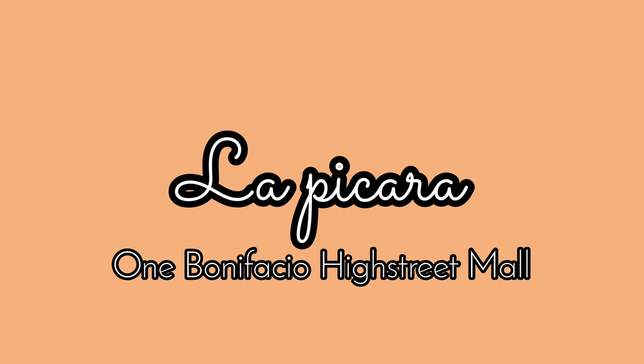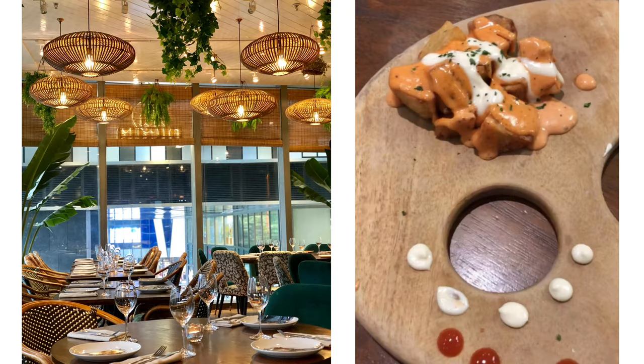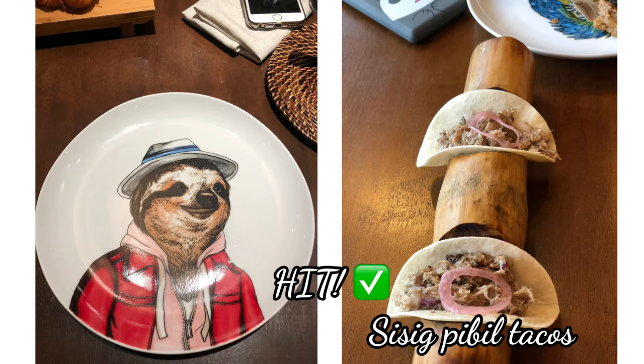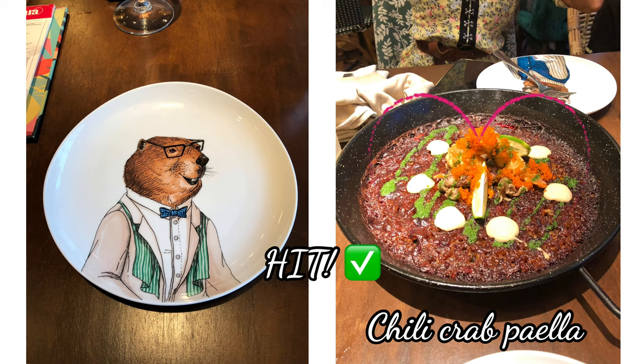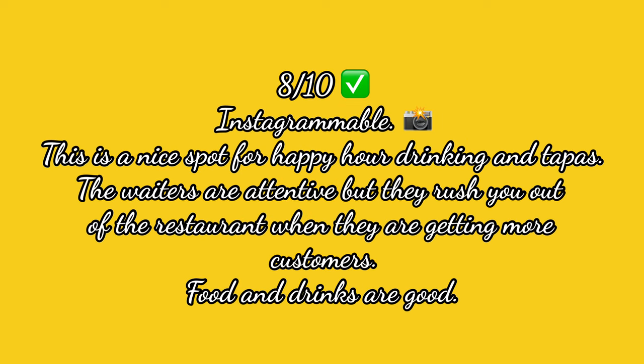Now let's move on to Lapicara in One Bonifacio High Street Mall. My girlfriends and I started going here because they had a really nice happy hour and we love their sangria. They also give a complimentary patatas bravas. The interior is nice and the food is good, but I haven't really tried having dinner or lunch here — we've usually just gone for the happy hour and some tapas. One dish we tried was honestly worth just a couple of tablespoons. Also, some of the waiters try to rush you out as soon as you're done eating. We are giving Lapicara 8 out of 10.